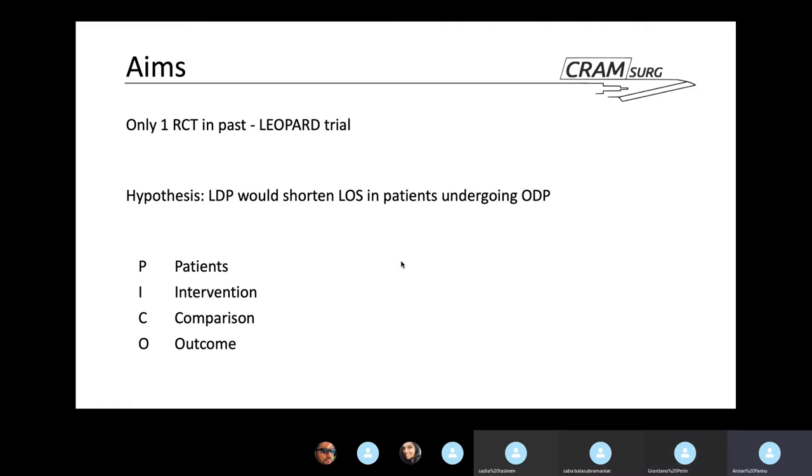The hypothesis for this study was that laparoscopic distal pancreatectomy would shorten the length of stay compared to open distal pancreatectomy. In PICO format: patients are those needing a distal pancreatectomy; the intervention is laparoscopic distal pancreatectomy, compared with the standard open distal pancreatectomy; and the primary outcome is solely length of stay. There is also a group of secondary outcomes we will dig into later.